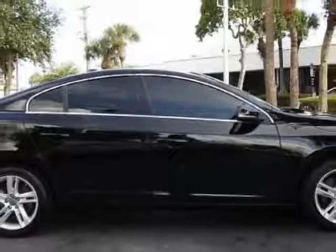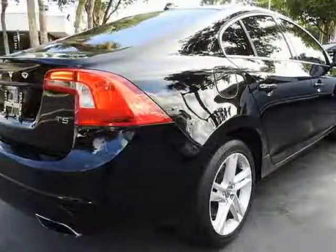This S60 boasts a 2.5 liter engine and has a 6-speed automatic transmission.